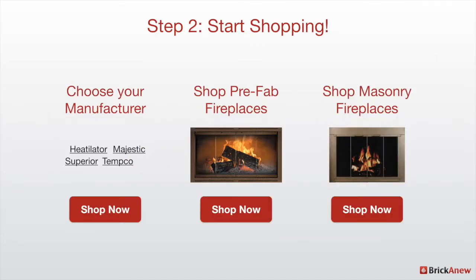Step two is to start shopping. After you have that information, you can either start by looking for prefab or masonry fireplaces using the information you've gathered, or you can shop by manufacturer. If you have a specific prefab fireplace, you can start by looking at one of our manufacturer pages.